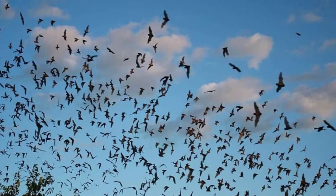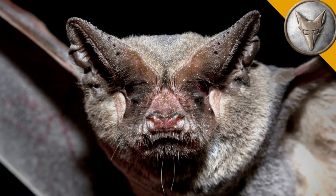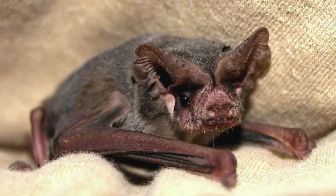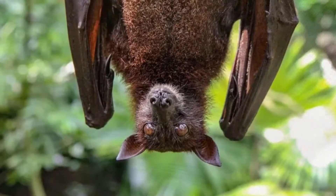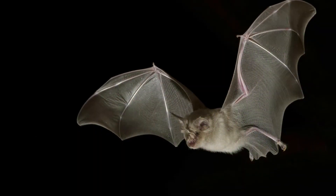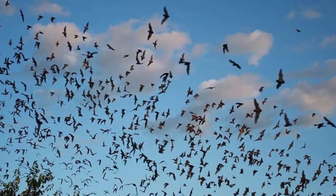There are nine subspecies of this bat, including Tadarida brasiliensis antecularum, Tadarida brasiliensis bahamensis, Tadarida brasiliensis constanzae, Tadarida brasiliensis cynocephala, Tadarida brasiliensis intermedia, Tadarida brasiliensis mexicana, Tadarida brasiliensis murina, Tadarida brasiliensis muscula, and Tadarida brasiliensis brasiliensis. Mexican free-tailed bat appearance and behavior.